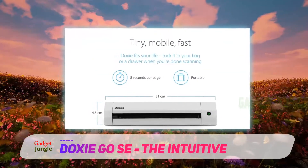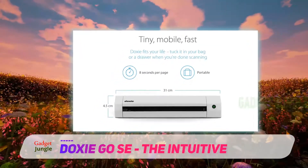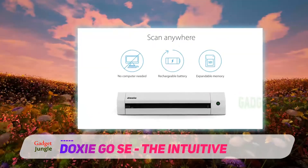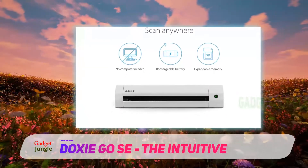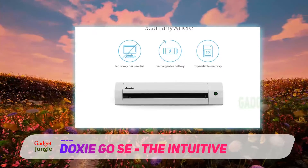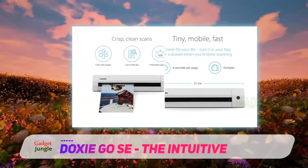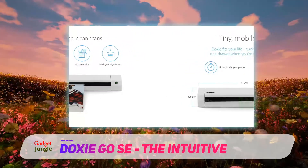Reviewers praise the Doxy for its portability, including one from a shopper who recently used it to scan several hundred receipts during an eight-hour road trip to another state. They say it is perfect for accessibility and portability and truly takes the hassle out of scanning. Although initially skeptical about buying a portable scanner, another reviewer changed their mind as soon as they tried the Doxy.